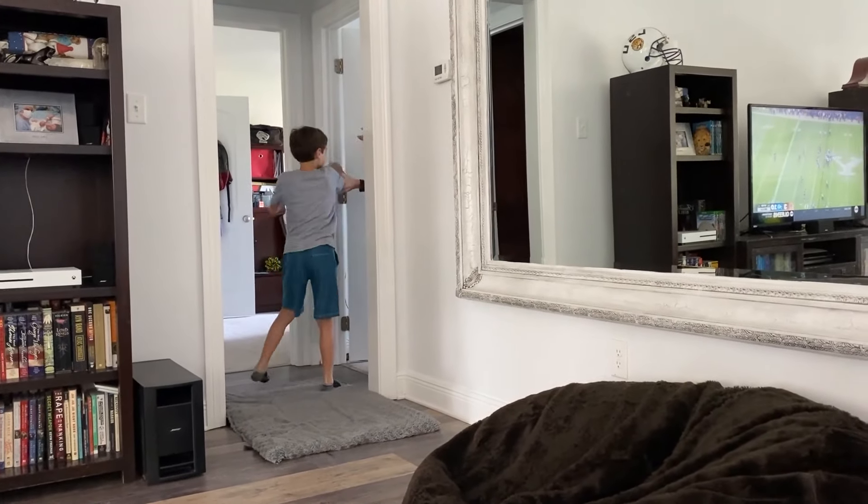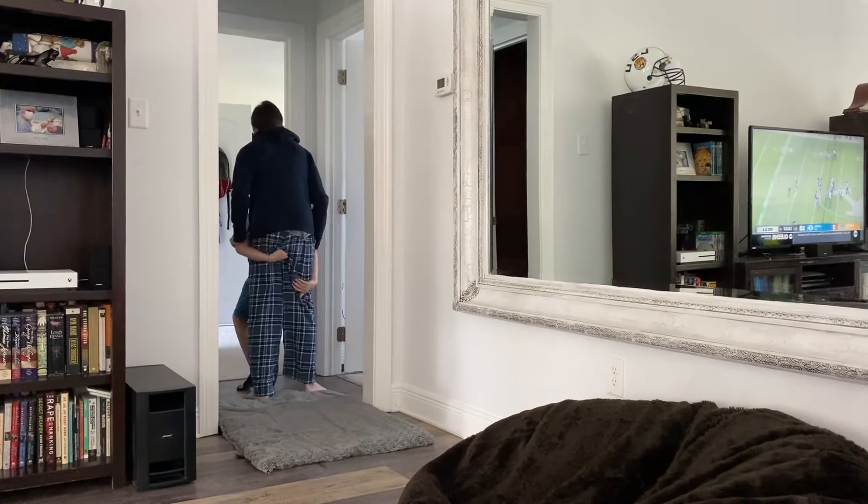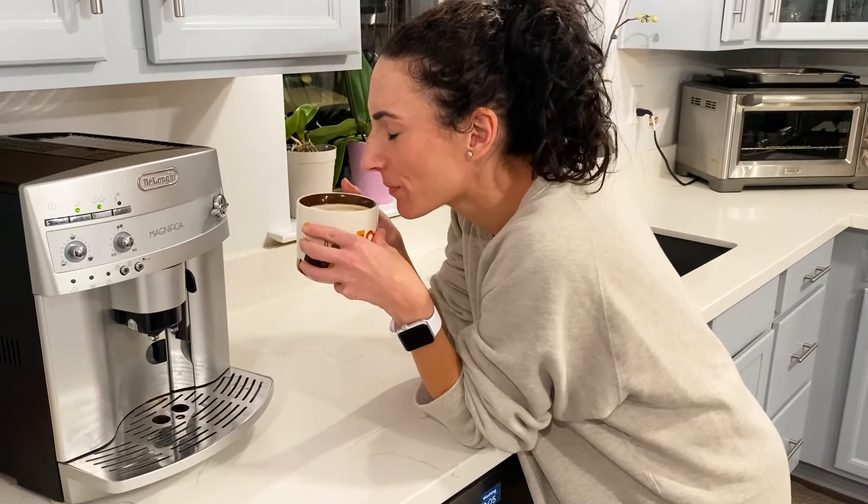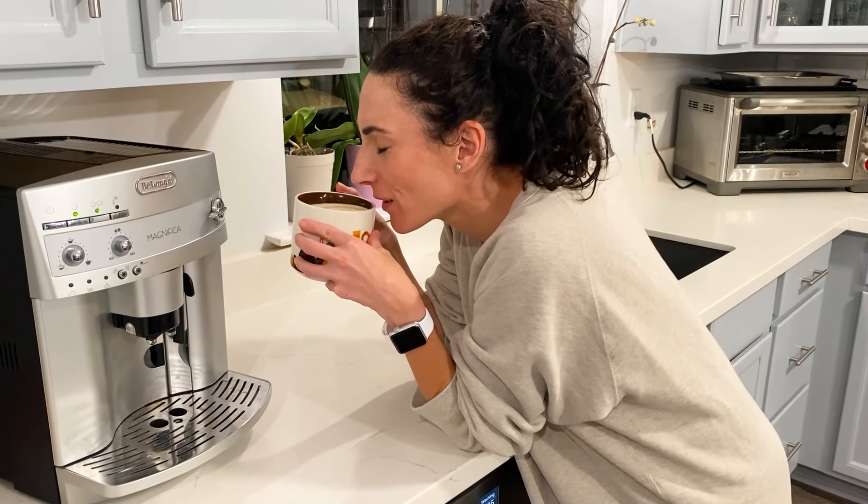Mornings are often so stressful at our house with our boys constantly playing around, or when I have to go wake up my teen for the third time because her LED lights didn't wake her up. Coffee — someone give this mama some coffee, please!